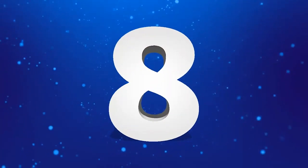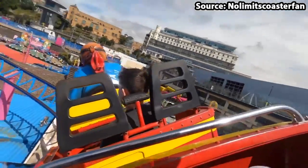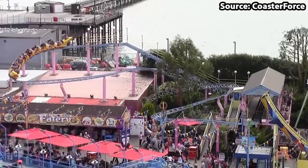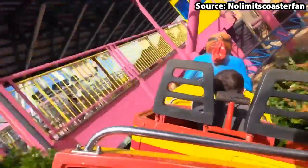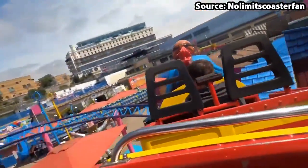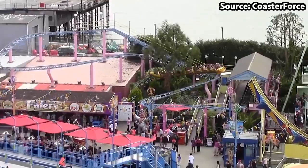It is time for our first roller coaster on the list, as for our number 8 spot, Barnstormer will take you on a flight like no other. Before we even get started on the ride itself, I have to point out the car vehicle, as with it having a pilot on the front and a dog on the back, it really makes it feel like you are flying around a farm.